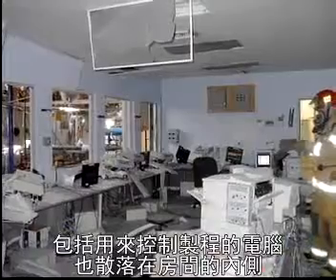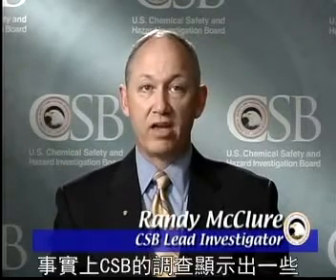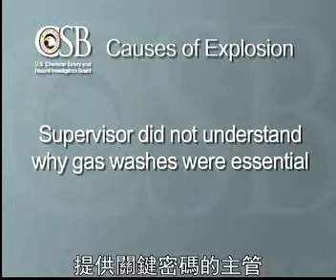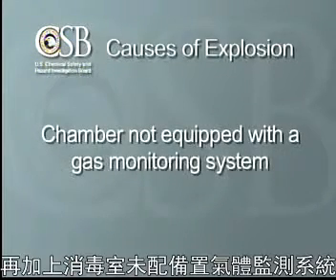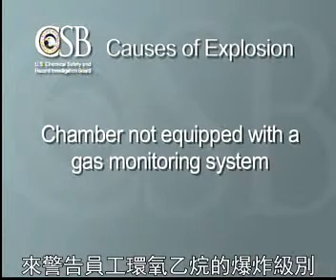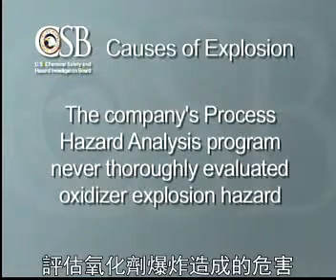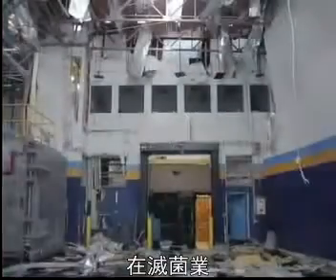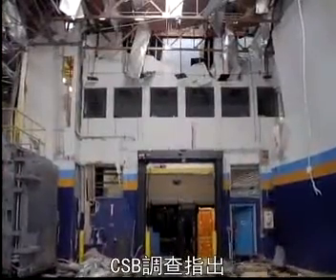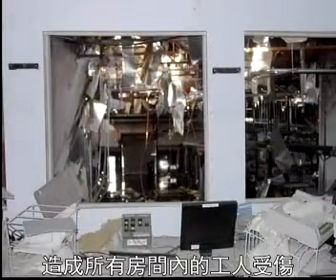Debris, including the computers that control the process, littered the inside of the room. While the accident would seem to have been caused by a single event — bypassing the gas washes — the CSB investigation actually revealed several causes for the explosion. The supervisor with the critical password did not understand why the gas washes were essential, whether the chamber was empty of products or not. The sterilization chamber was not equipped with a gas monitoring system to warn employees of explosive levels of ethylene oxide. And the company's process hazard analysis program never thoroughly evaluated the hazard presented by the oxidizer, despite a history of oxidizer explosions in the sterilization industry. The CSB investigation noted that the control room had glass windows that were not shatter resistant. The control room suffered significant damage in the explosion, and all the injuries occurred to workers inside the room.